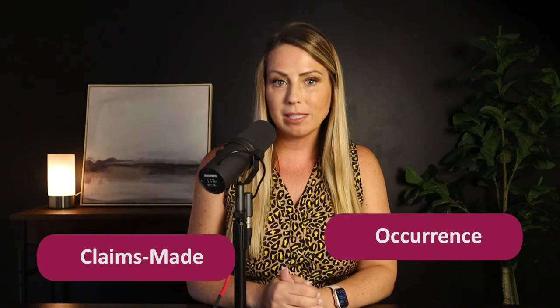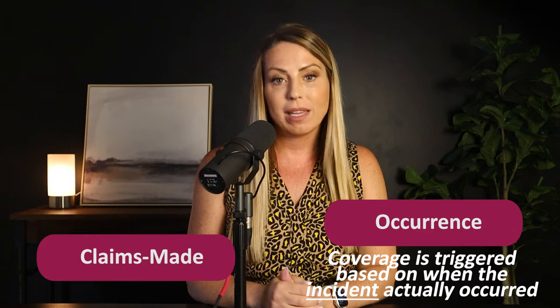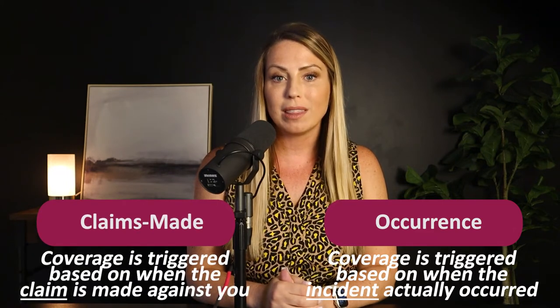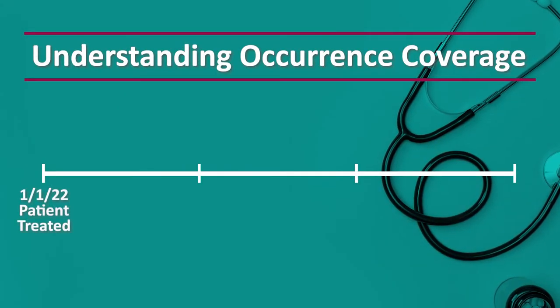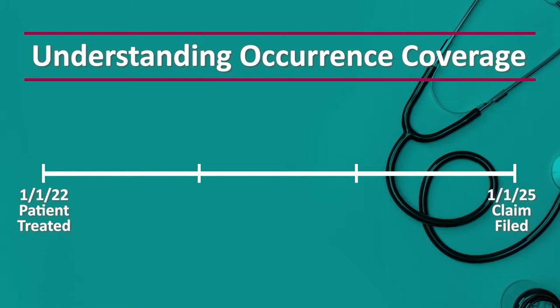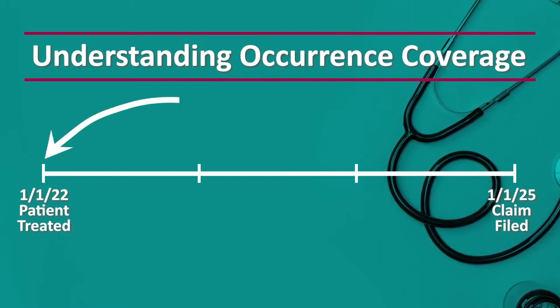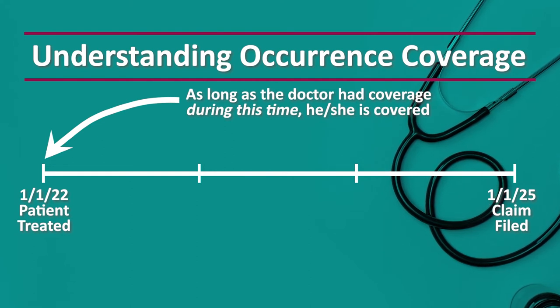If you have an occurrence policy, the coverage triggers based on the date when the incident actually happened, regardless of when the claim is actually filed against the provider. So if a doctor treats a patient on January 1st, 2022, but the claim isn't filed for three years, the triggering date is the date that the incident actually occurred — which in this example would be January 1st, 2022. So as long as the doctor had insurance in place at the time of the incident, he'll have coverage.